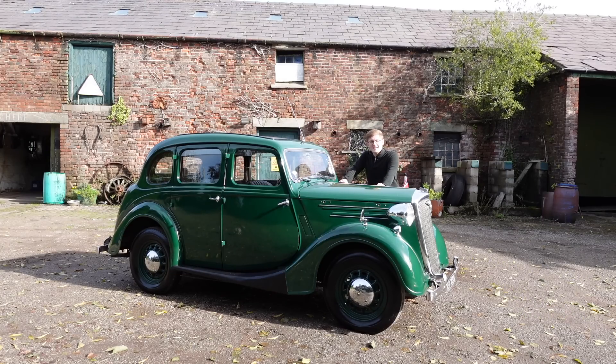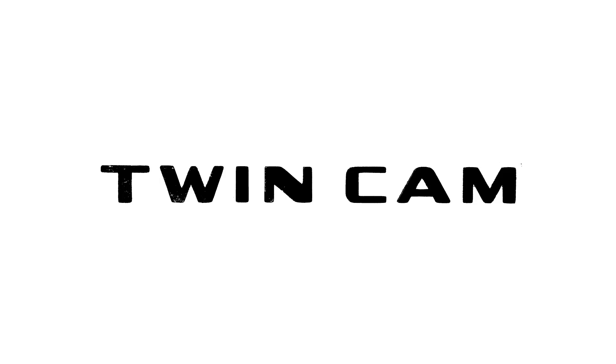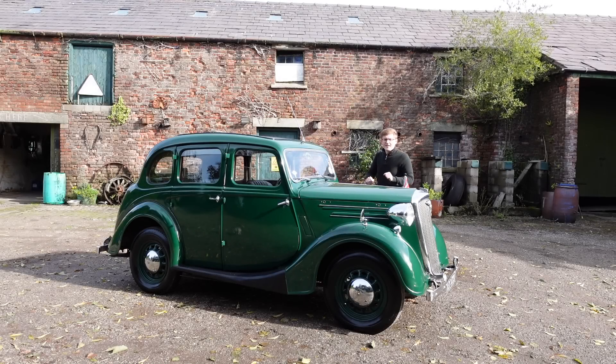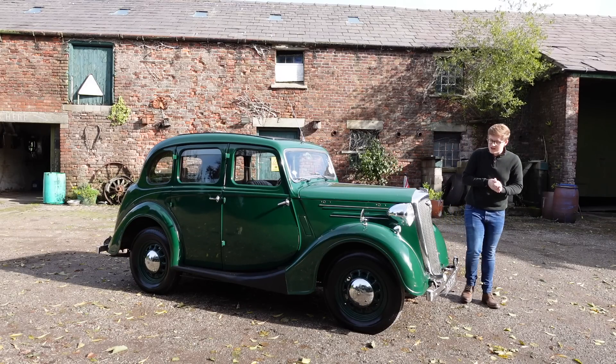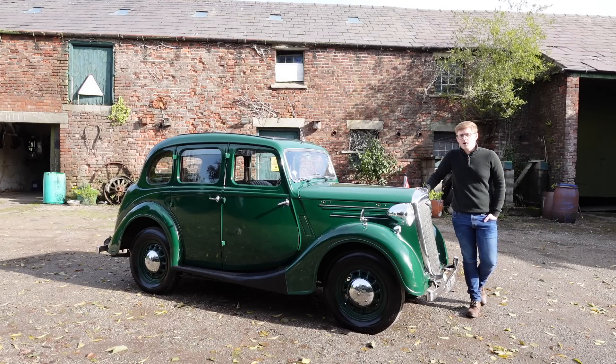So with me today is this rather lovely Series 3 Wolseley 10. But before we begin, I think we need a little bit of context, because though I've covered a few Wolseleys before on my channel, we've not seen anything of this age. So the question begs: what is a Wolseley?